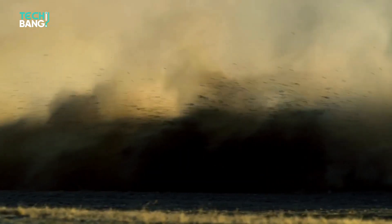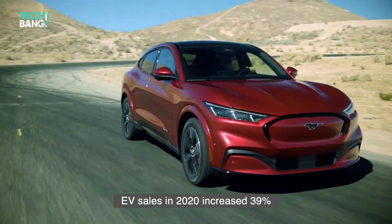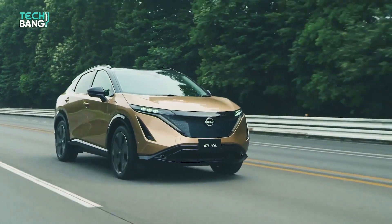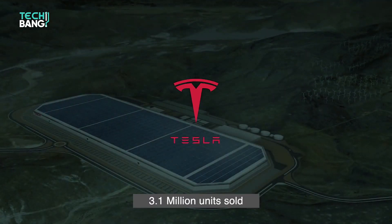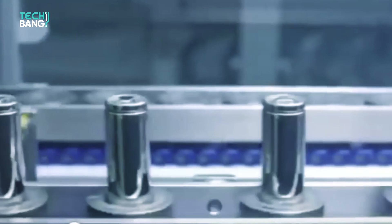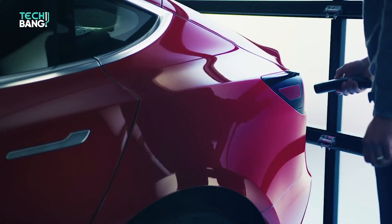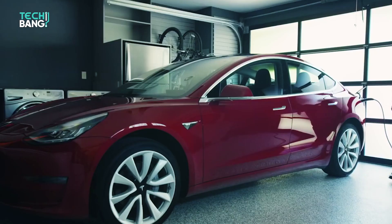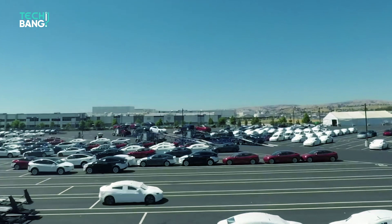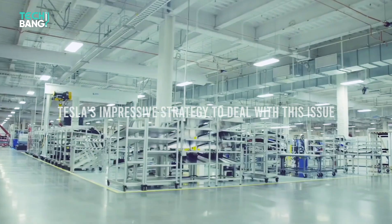The world is shifting towards an EV age slowly, as a recent analysis shows global sales of EVs in 2020 increased by 39% with an amount of 3.1 million units, with Tesla on the top. EVs get their juice from the battery and they are definitely more efficient and environmentally friendly. In this video, we will be exploring Tesla's impressive strategy to deal with this issue.